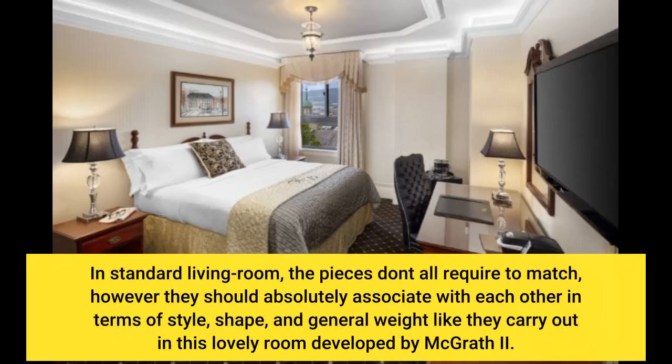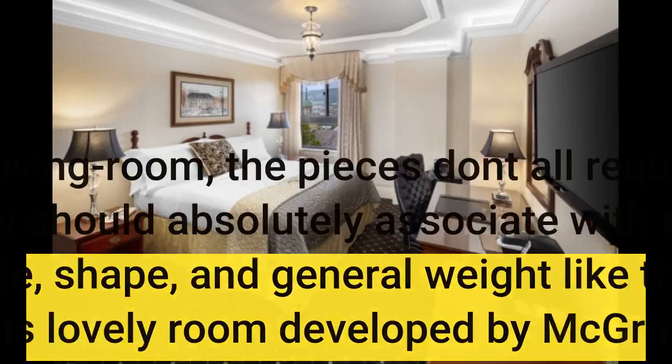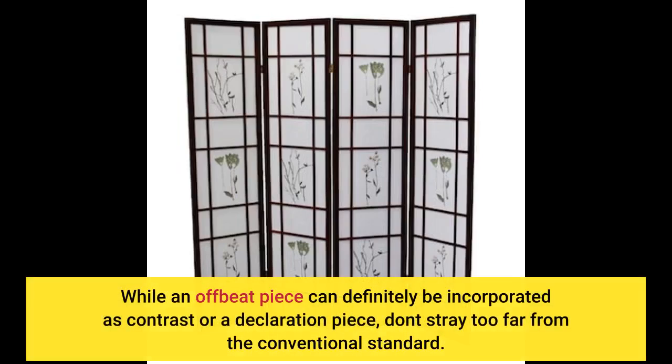In a standard living room, the pieces don't all require to match, however they should absolutely associate with each other in terms of style, shape, and general weight, like they carry out in this lovely room developed by McGrath 2. While an offbeat piece can definitely be incorporated as contrast or a declaration piece, don't stray too far from the conventional standard.